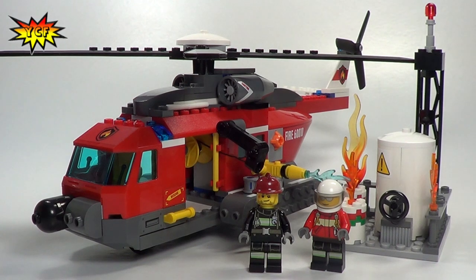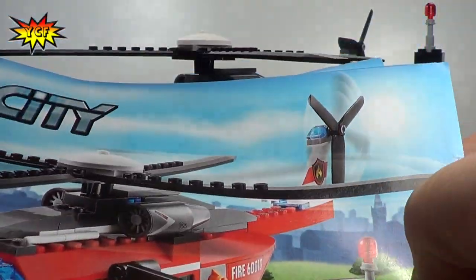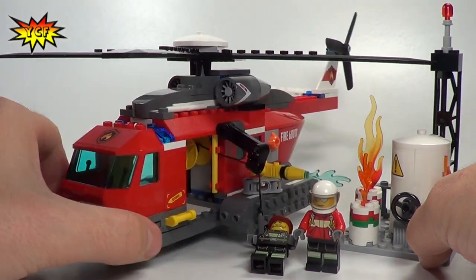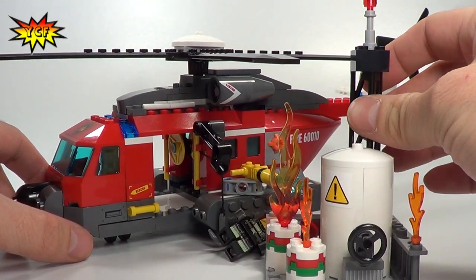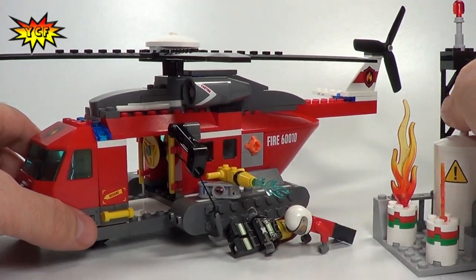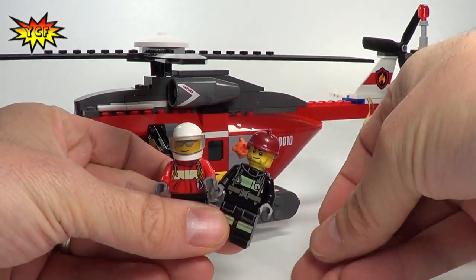Here we are with set 60010, our Fire Helicopter, 232 pieces, 2 minifigures, and this is a 2-booklet set — 2 of the medium sized books. We also get 2 builds: the Fire Helicopter itself, which is nice and beefy, and the fire scene. It looks like some natural gas has caught fire, and the Fire Helicopter is coming to rescue and put the fire out.